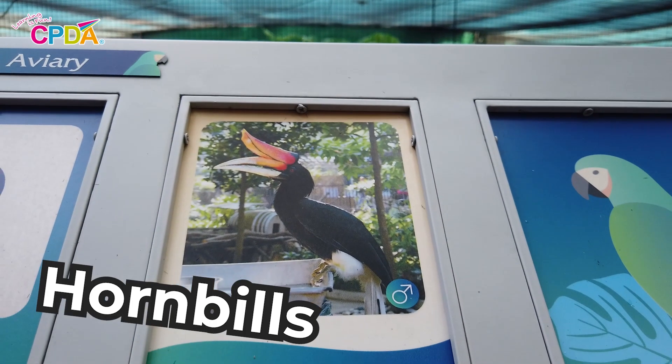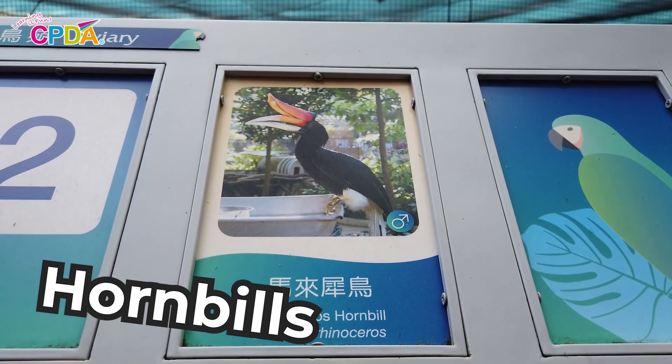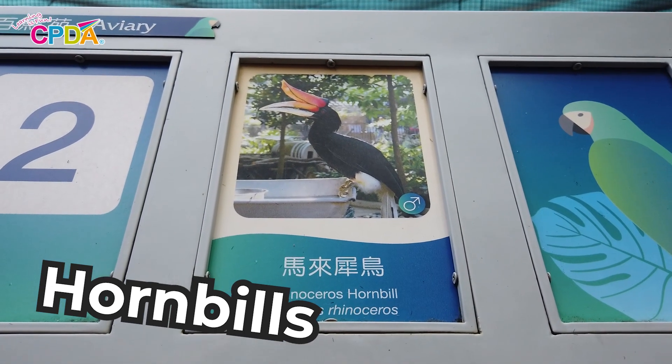These birds are called hornbills. They are large and colourful. We can recognise this bird from the cask on its beak. It looks just like a banana.